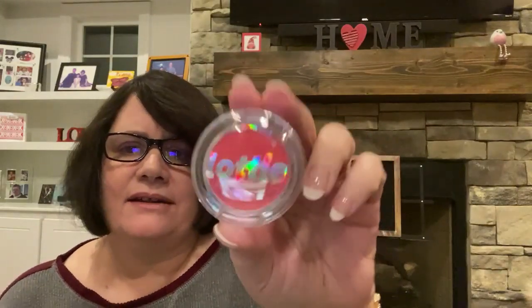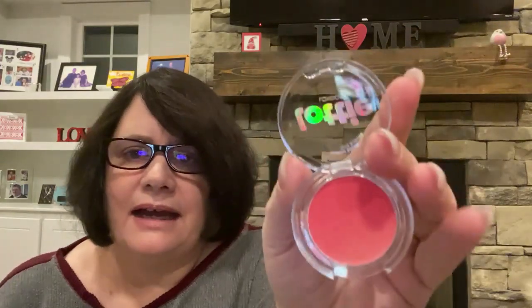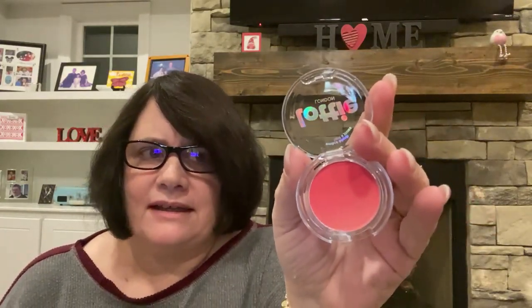The next thing is by Lottie London — it's an ombre blush. The color is called Haze. I love blush, so that's nice. Definitely going to use that.